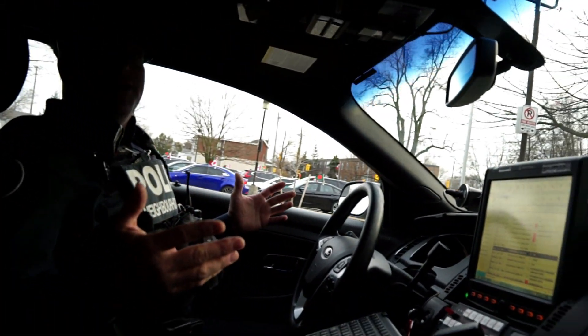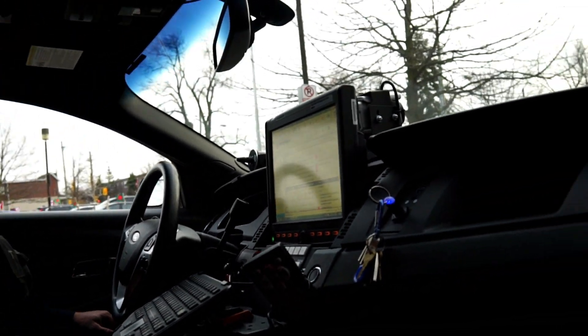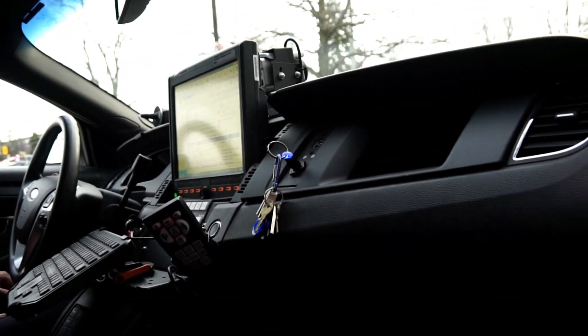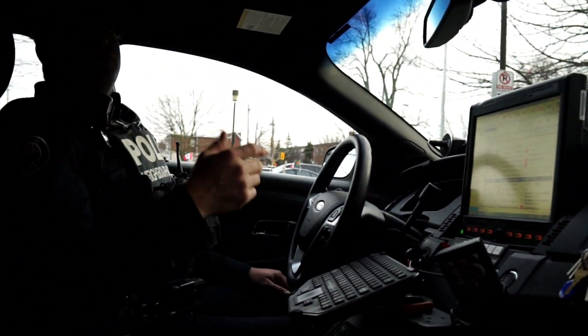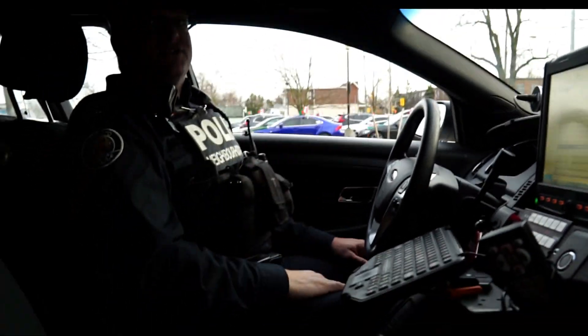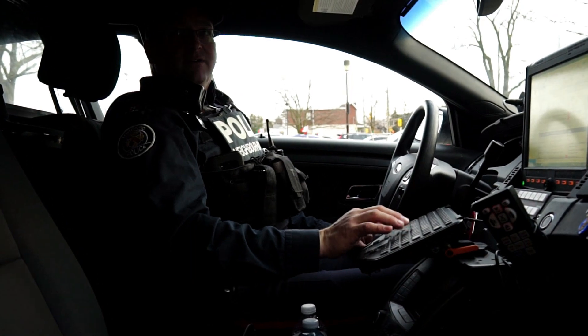Technology has come a long way. Now, does this car have the system that automatically reads license plates? No, not on this car. I think our service only has two or three vehicles that have that license plate reader system — otherwise it's all us doing it manually. It's a lot of work, especially when you're driving.